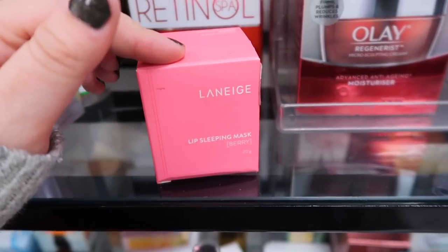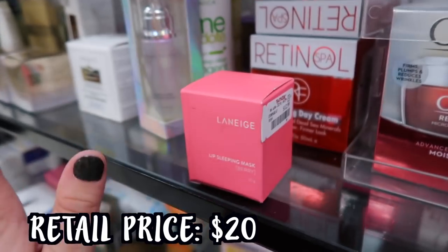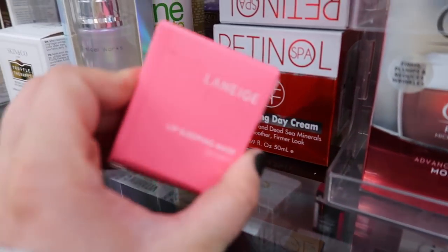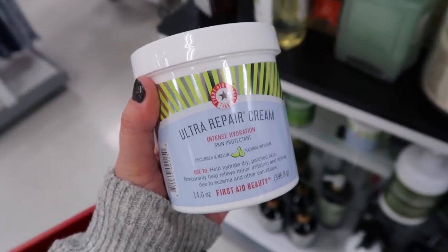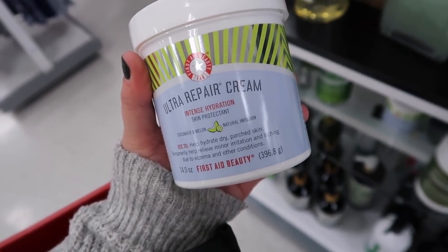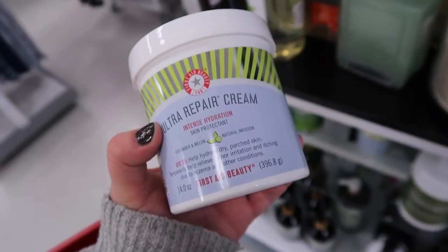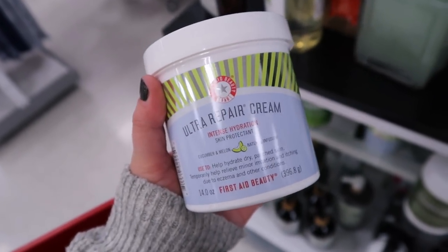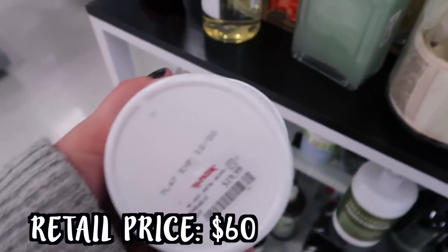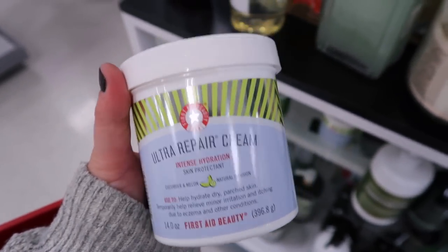I just love finding the Laneige Lip Sleeping Mask here - in Berry for $12.99. I always see it come in and out of the stores every so often. Love this stuff. Also restocking on some First Aid Beauty stuff this week for skincare - they have the Ultra Repair Cream Cucumber and Melon. We've seen a vanilla one before but this is a different scent. You get so much product - this would be nice to use on the body for ultra hydration, going for $19.99. It does have an expiration of December 2020, so you'd have like a year to use it.